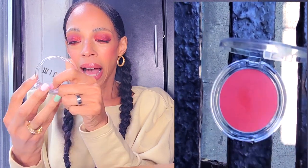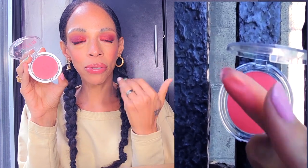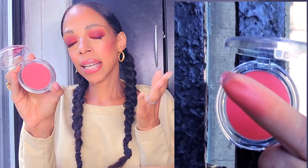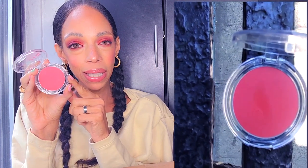This is a cream cheek blush by Milani, in the shade Cheek Kiss. I wanted to try one of their cream finish formulas. I haven't used it yet because I'm waiting until I get a little more of a tan — I feel like that's when it will work better for me. I love the colors they have. I'll keep you guys posted, but I'm excited to see how it works.